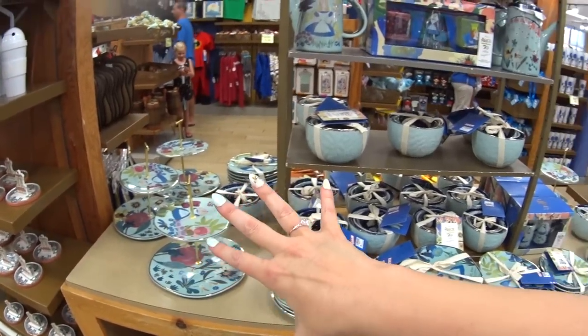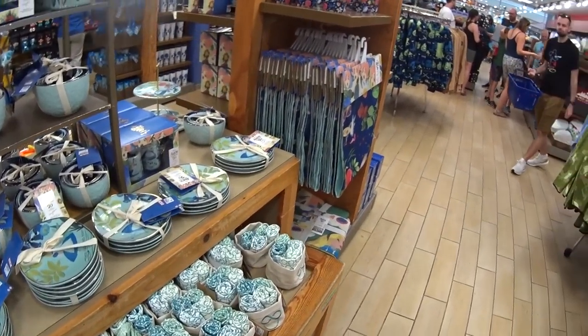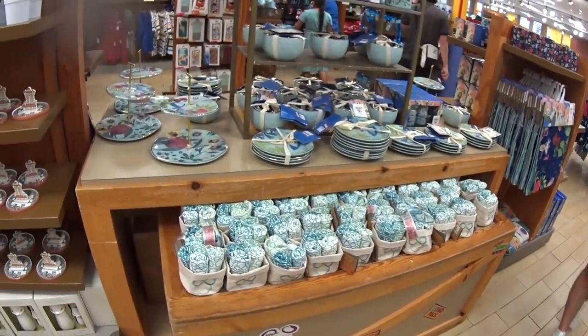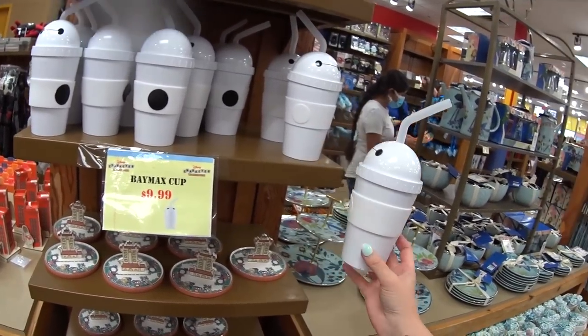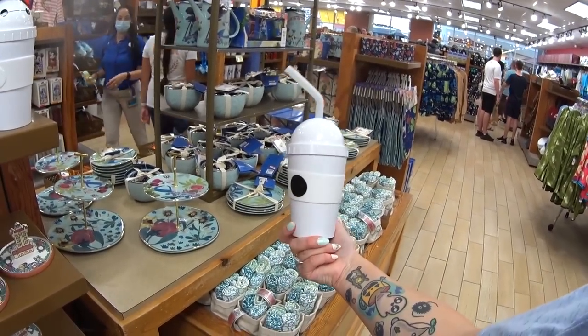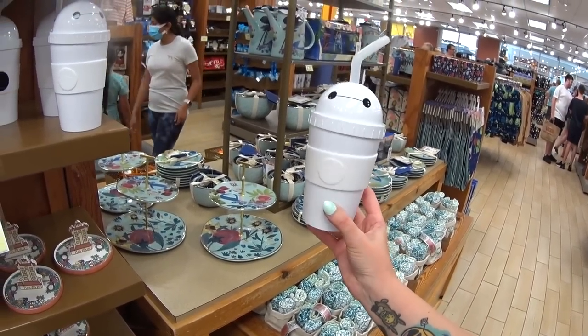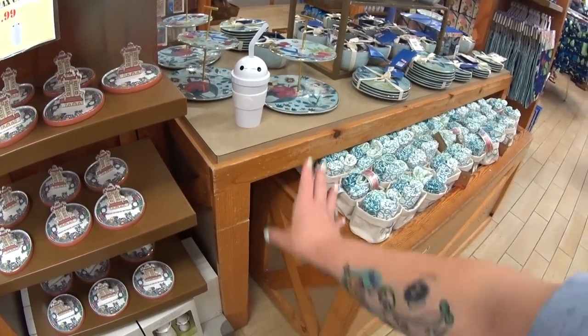This is the Alice in Wonderland 70th anniversary stuff that they still have — I haven't shown it in probably a month or so, but it is in another video here on Vineland. $9.99 instead of $22.99 for the Baymax tumbler from Walt Disney World — this is the cutest tumbler ever. I would just sit that on the counter because it's so cute.